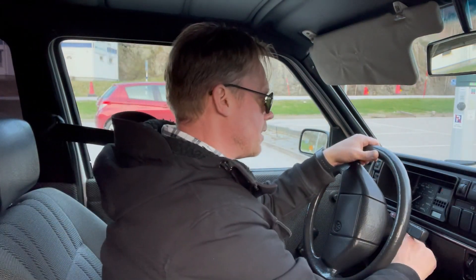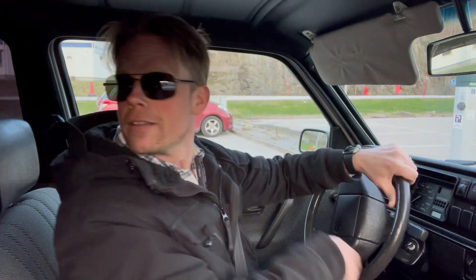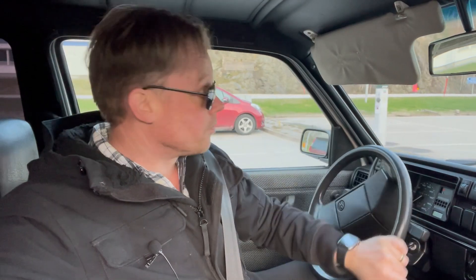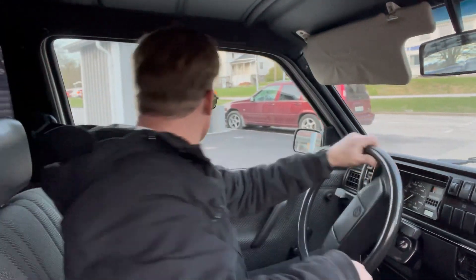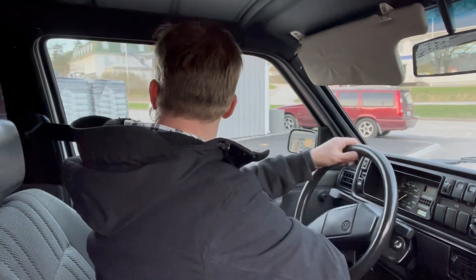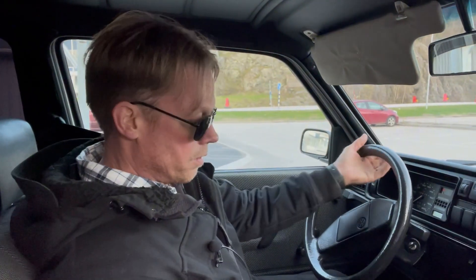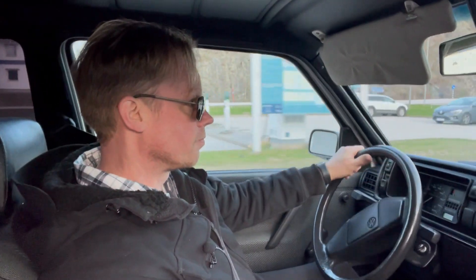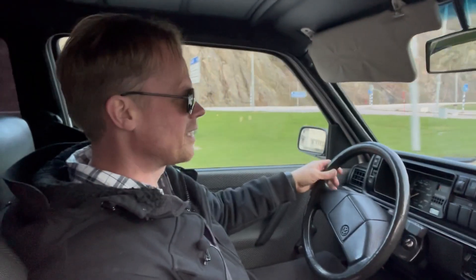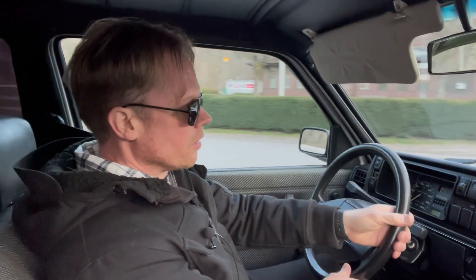That will be pretty much everything for this video guys, and as always I really hope I see you next time. I think I will leave the camera on if you would like to come with me for a ride. Oh, there's so much sand still left here on the roads — it really hurts.